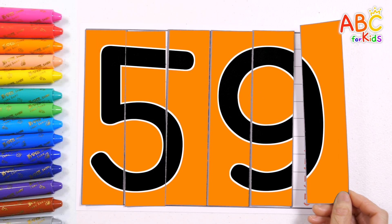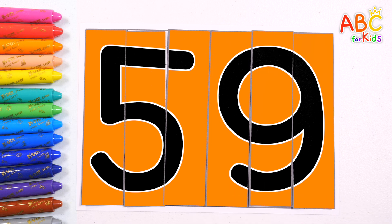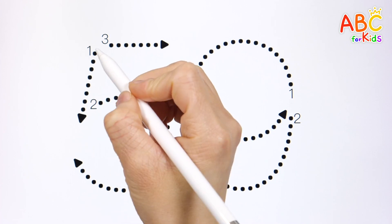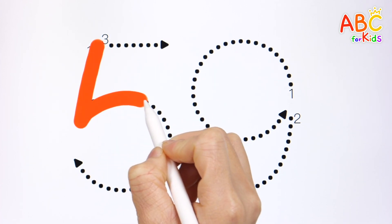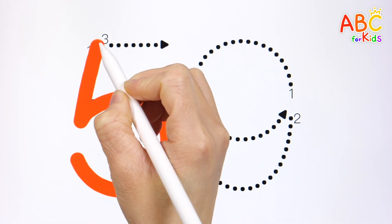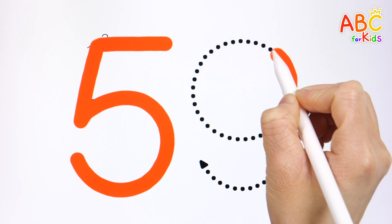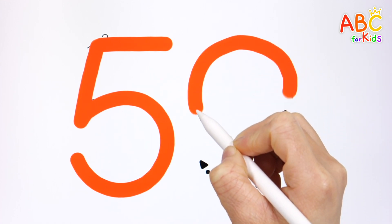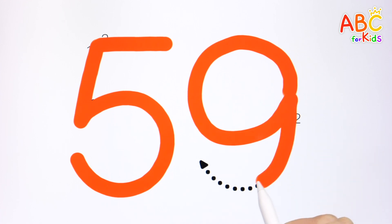The number hidden behind the number chart is the number 59, which we will learn today. Let's write the number 59 in numerical order. 59.